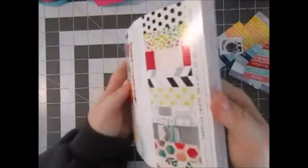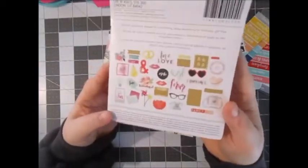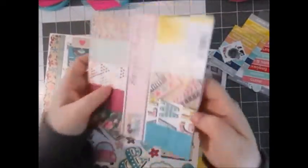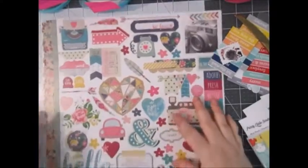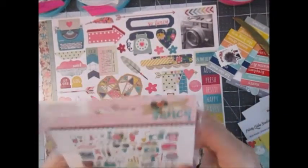I got the Dear Lizzy Documentary 6x6 paper pad — this order pretty much has a lot of things I've been wanting for a long time. And I got the ephemera pack for that too — you get 36 pieces. And then last but not least, I got the Simple Stories So Fancy 6x6 paper pad. I love this paper pad — I'm not a huge fan of purples but that purplish pink color is so pretty. It's kind of nice to see purples in scrapbook lines every now and then. And I also got the 12x12 sticker sheet as well as the bits and pieces — you get 60 pieces.